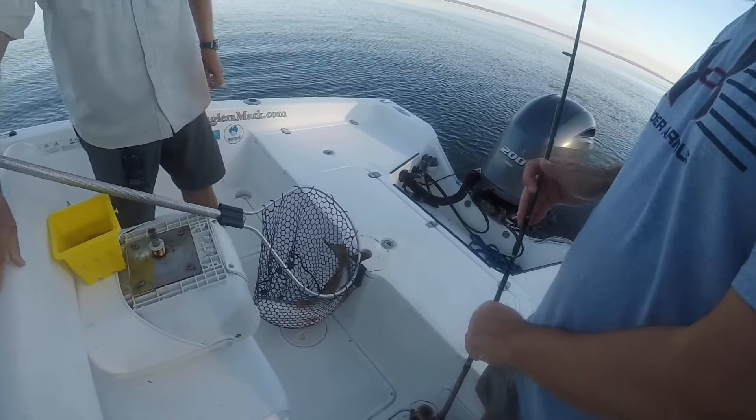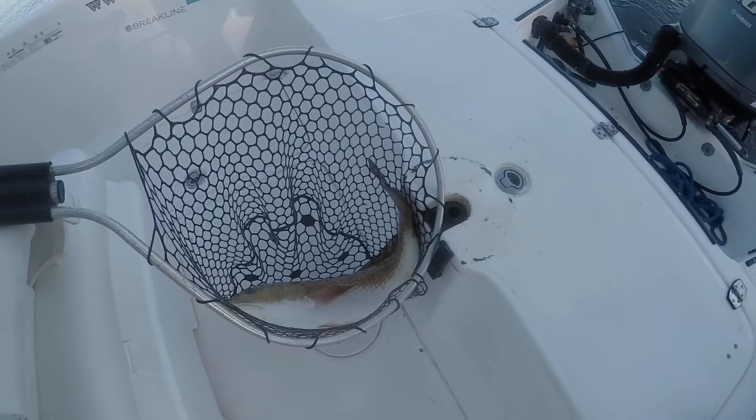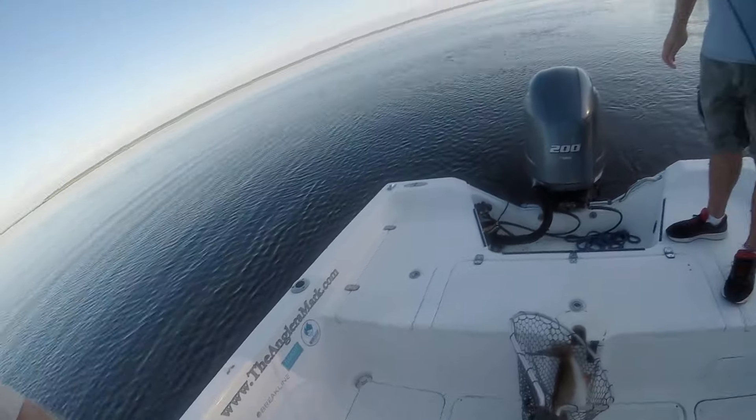That's probably your biggest redfish. Yeah, that's my biggest! Nice — okay, yeah!